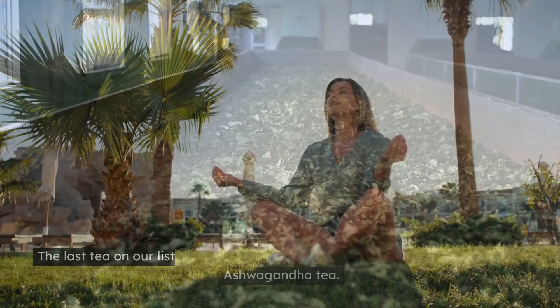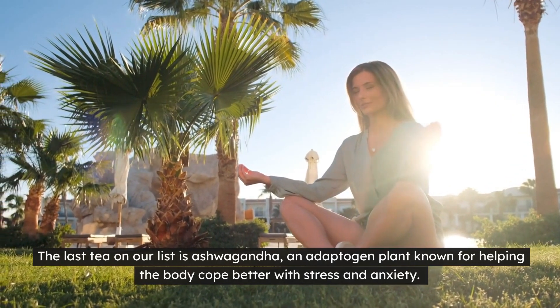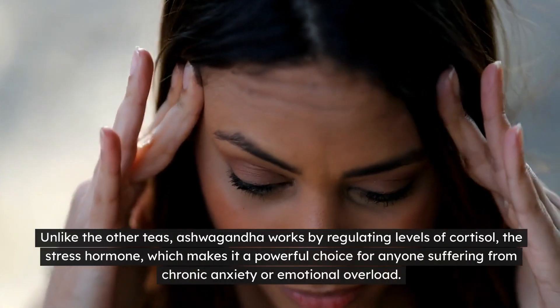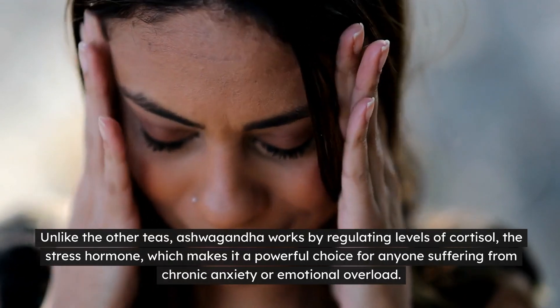Ashwagandha tea. The last tea on our list is ashwagandha, an adaptogen plant known for helping the body cope better with stress and anxiety. Unlike the other teas, ashwagandha works by regulating levels of cortisol, the stress hormone, which makes it a powerful choice for anyone suffering from chronic anxiety or emotional overload.